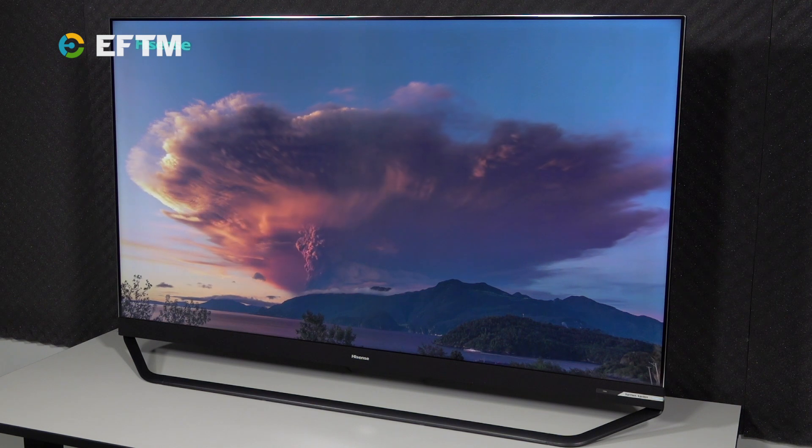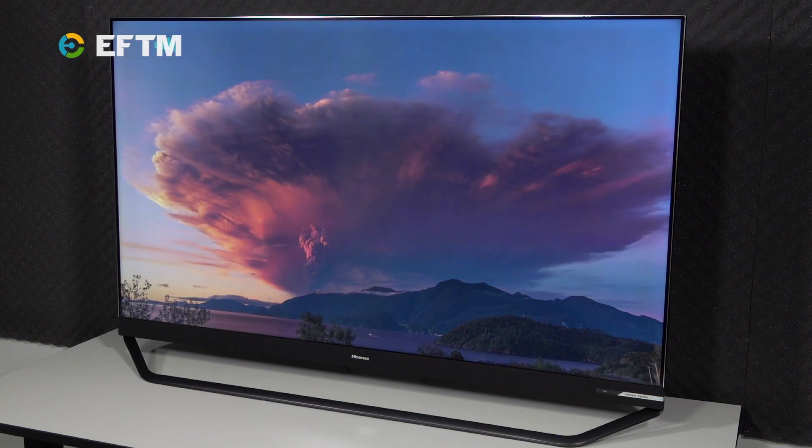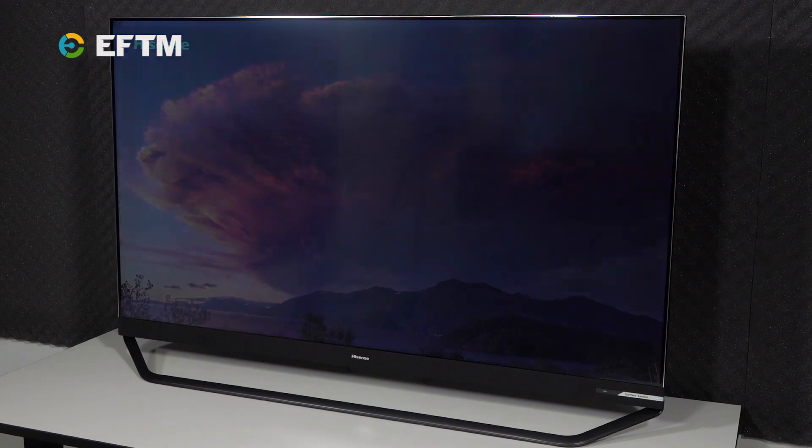Every TV picture is made up of millions and millions of pixels which, using their colours, create the picture you see on screen.